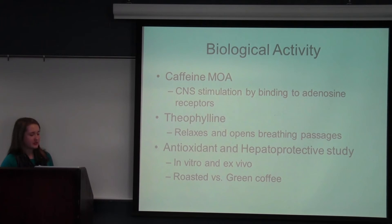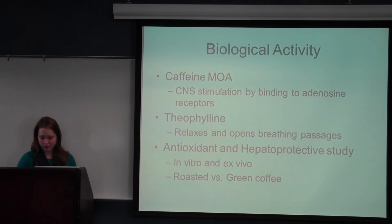As a diuretic, caffeine increases blood flow renally and decreases sodium and water reabsorption, causing increased urine production. Theophylline is a bronchodilator that has been used to treat asthma because it can relax and open the breathing passages. One study examined the antioxidant and hepatoprotective effects of green coffee versus roasted coffee. The in vitro part looked at beta-carotene linoleic acid for antioxidant properties, finding that green, unroasted beans were better antioxidants. The ex vivo study using rat models found that roasted coffee was actually better at being hepatoprotective, or liver protective.